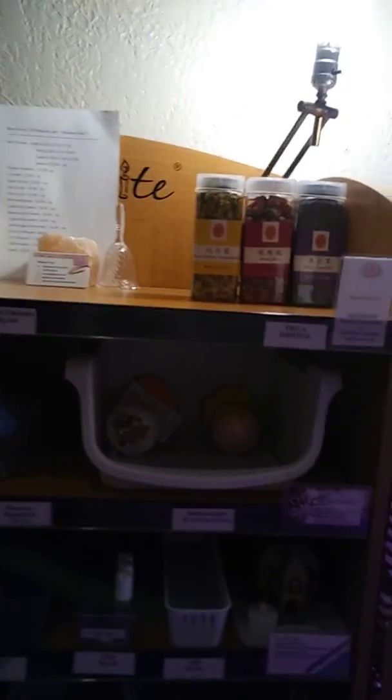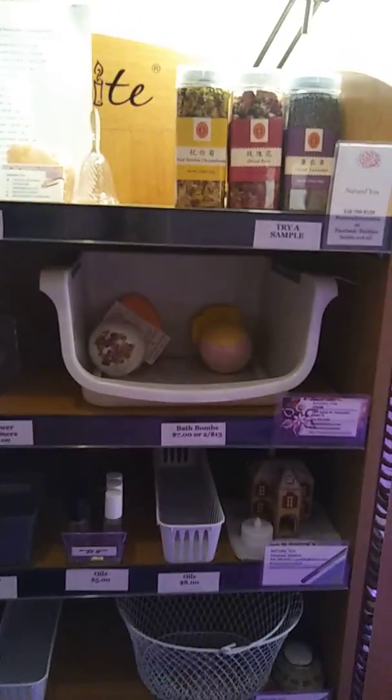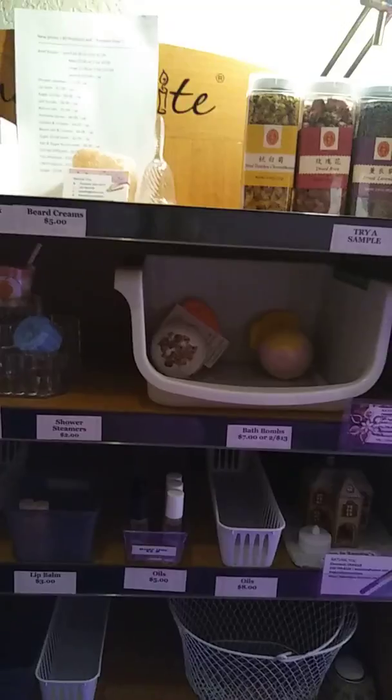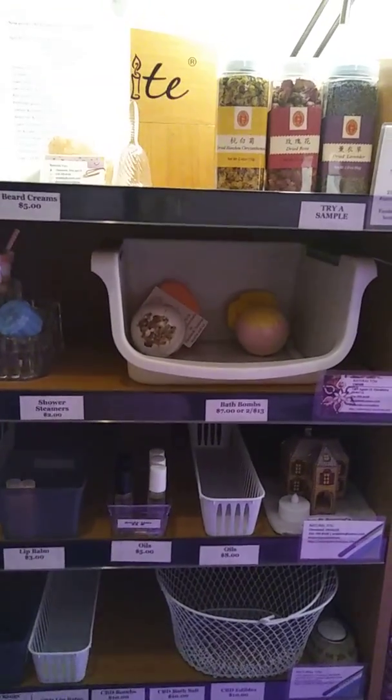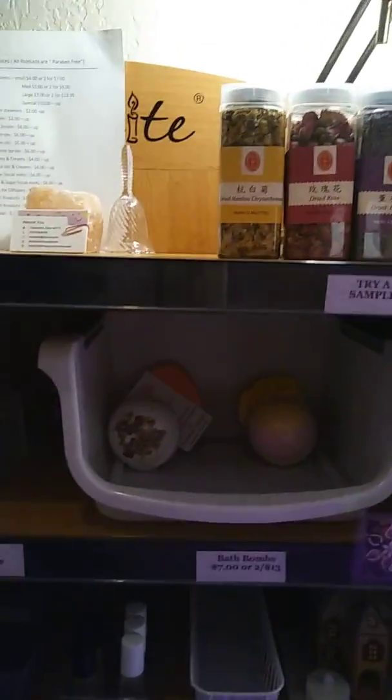Hi, this is Natural You and I'm here to show my display for the first time. I've been trying to show it but it cannot stay full, and I do not own the rights to this song but I do love my products. Here we go. This is Natural You's display.